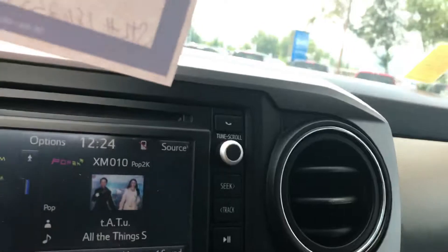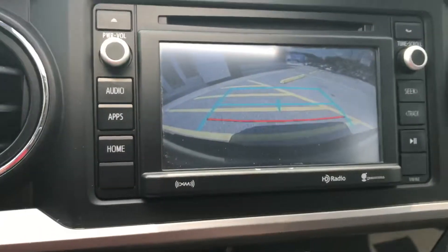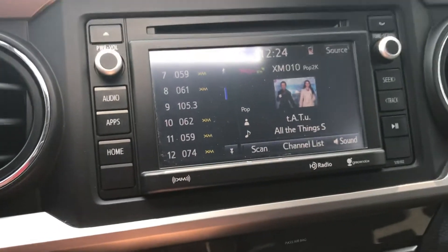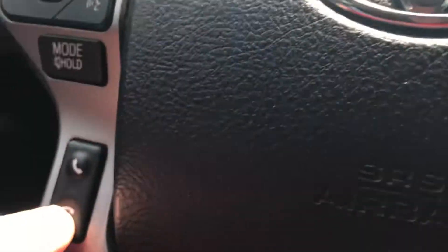You can see it does have AM, FM, and XM radio. It would also have a nice backup camera. Would have your air conditioning right here. Bluetooth on your steering wheel, and cruise control down there as well.